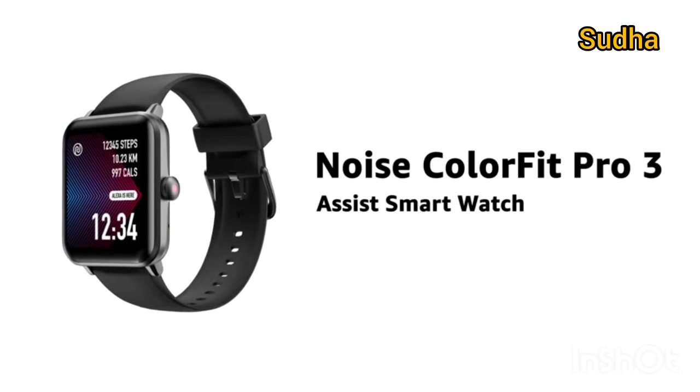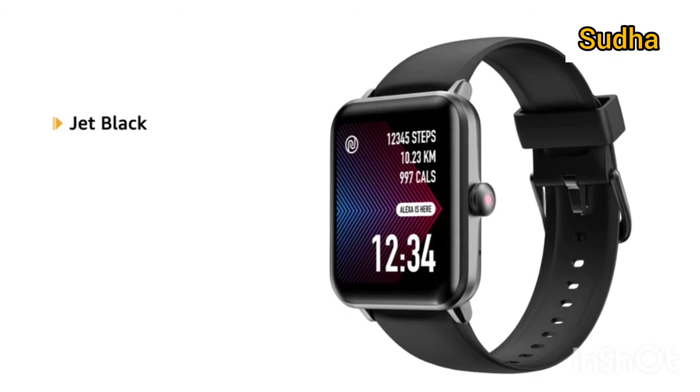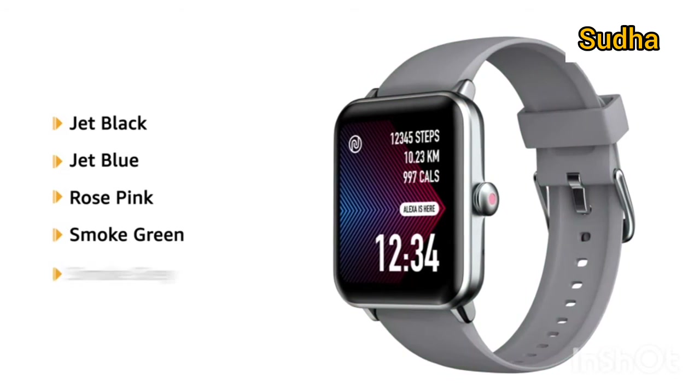Introducing the Noise ColorFit Pro 3 Assist Smartwatch. It is available in variant colors like Jet Black, Jet Blue, Rose Pink, Smoke Green, and Smoke Grey.